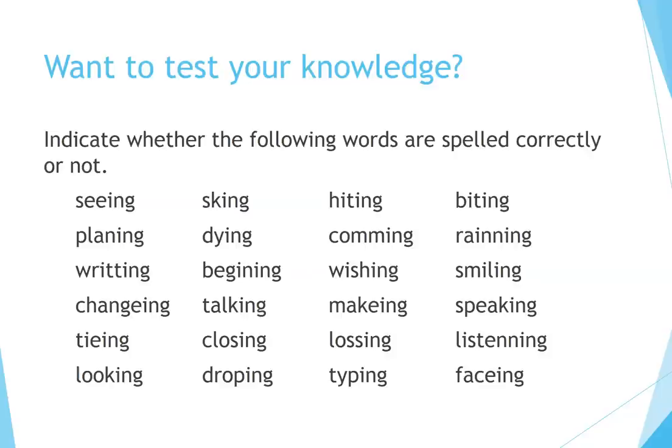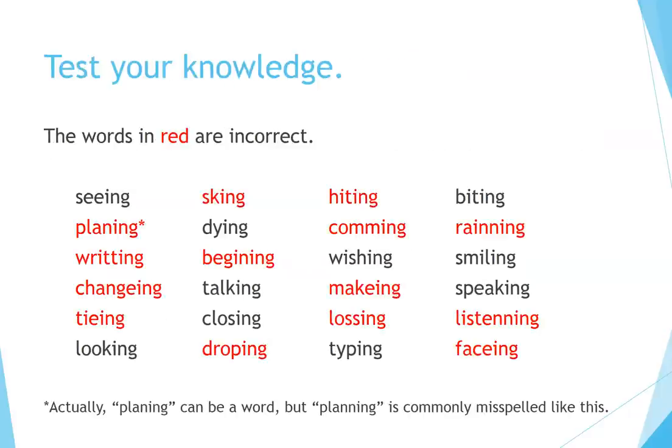Want to test your knowledge? Indicate whether the following words are spelled correctly or not. Take your time. If you need more time, pause the video. Let's check the answers. The words in red are incorrect. Note: 'planning' can be a word, but it is commonly misspelled.